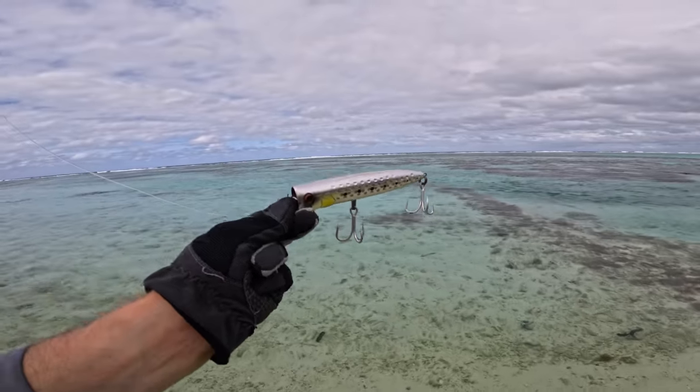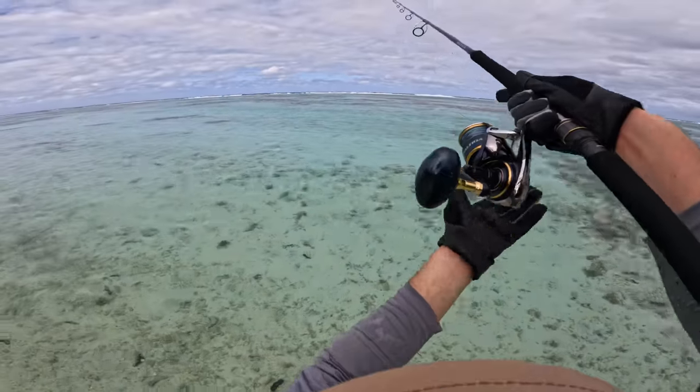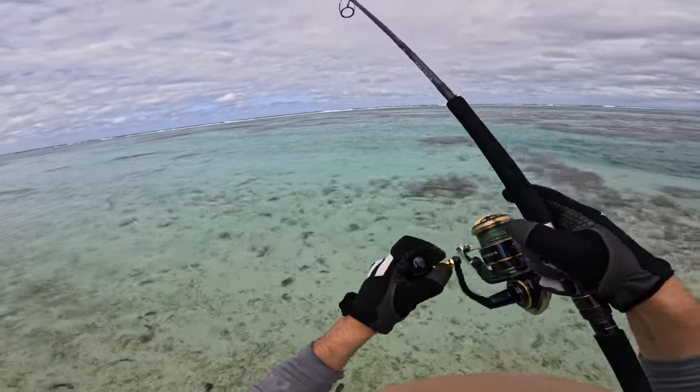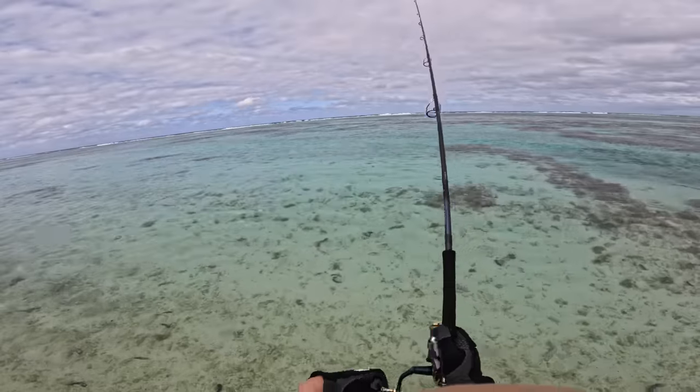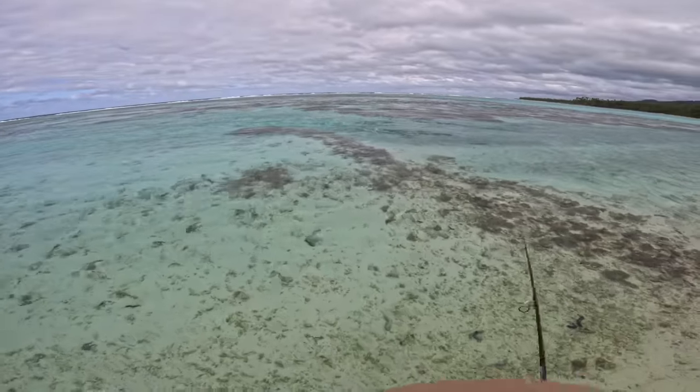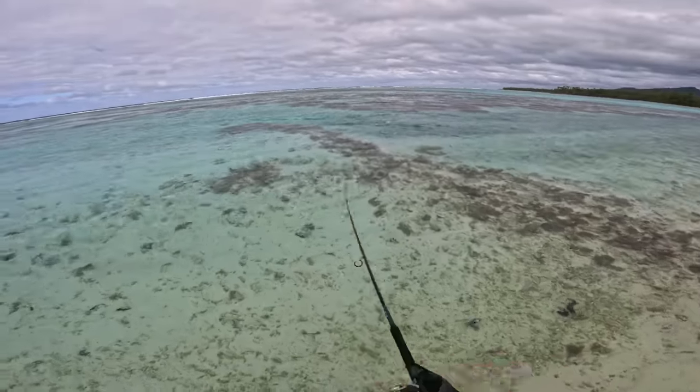We're going to try a little popper, see if that makes a difference. I casted that 50 gram for a little while but — alright little popper, let's go. Big cast! I'm just winding and it's popping real nice. That is so good — look at that, for a little popper that's a big splash.